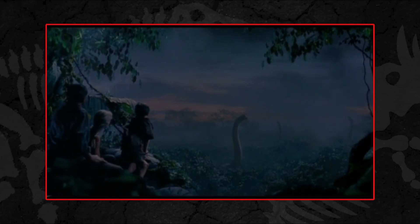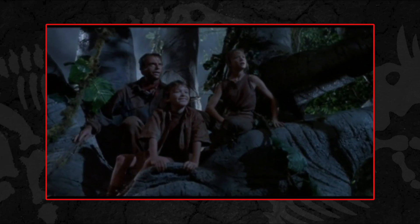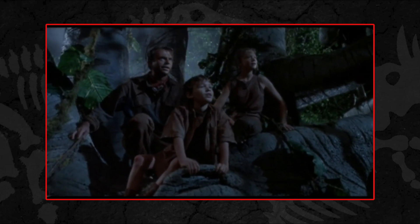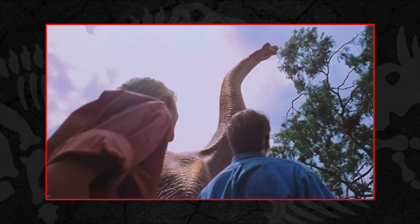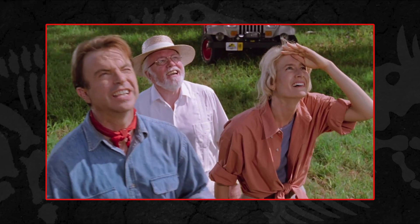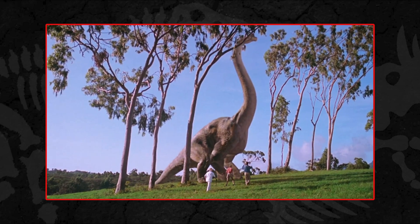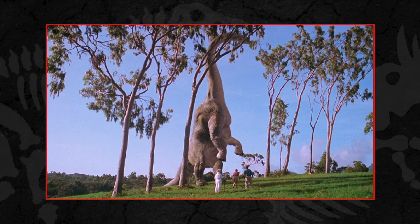Today we are looking at the Brachiosaurus, a towering titan which is iconic for one of the most beautiful moments in the original 1993 film. The Brachiosaurus appears in the iconic welcome to Jurassic Park scene, helping to provide a sense of scale to John Hammond's reveal of the park on Isla Nublar. Seeing the Brachiosaurus climb onto its hind legs to eat from a tree is still one of the most iconic moments in both the film and indeed cinema history.